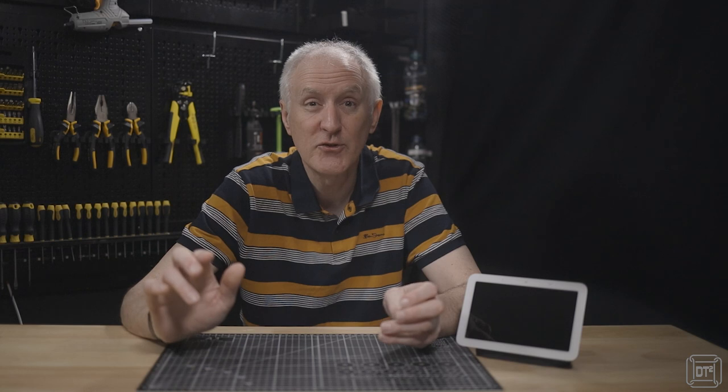If you plan to camp in a tent then your choice is limited to joining the Camping and Caravanning Club and you'll have the choice of just under 1,200 CS sites. Caravan and motorhome users can join either or both clubs and so have access to over 2,200 CL sites as well as the CS sites.